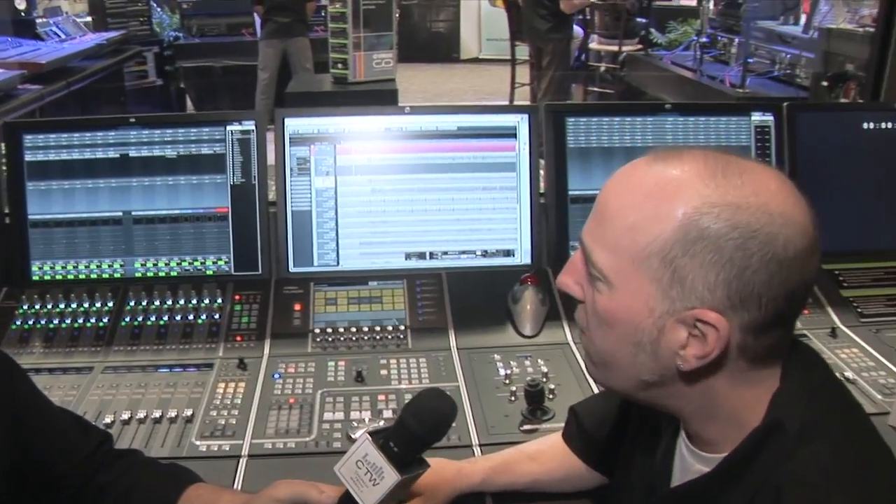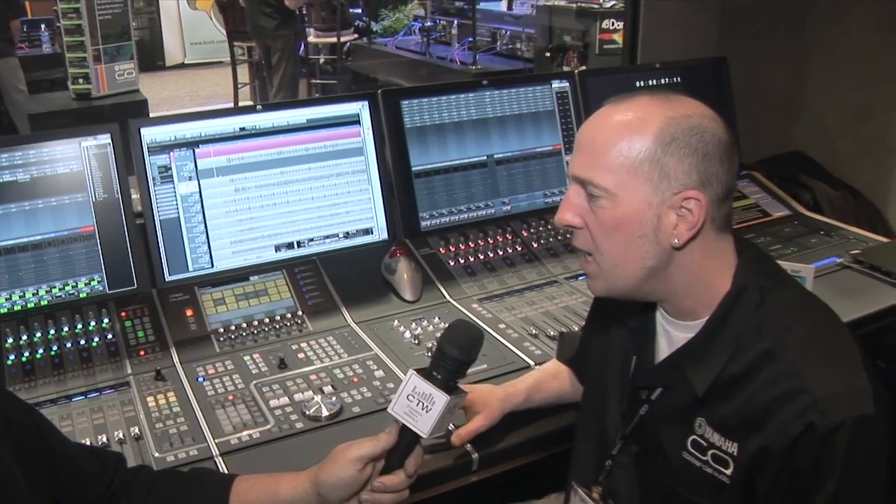My name's Chris Henson, and this is a modular recording system for the Nuendo platform from Steinberg. It's a collaboration between Yamaha and Steinberg to develop a highly interfaceable, very workflow-efficient work surface for the workstation environment.